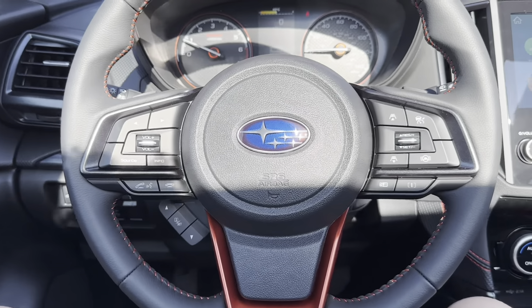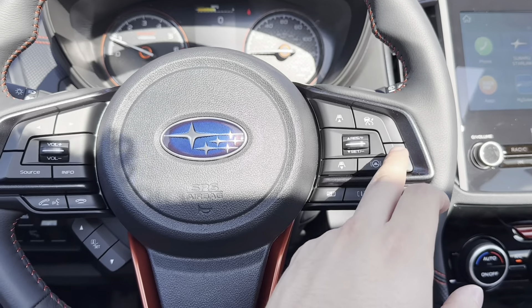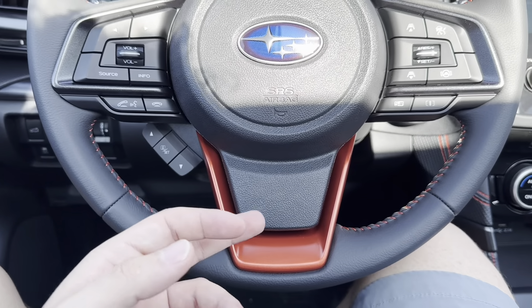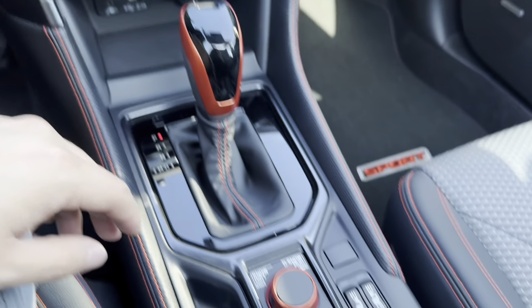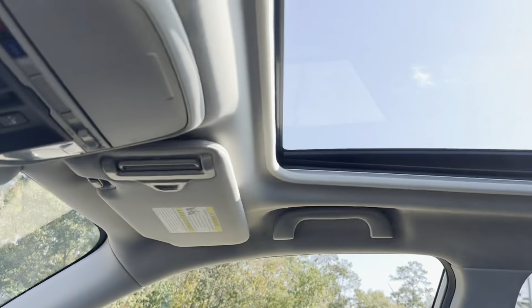Taking a look inside of our Forester, some of my favorite features include our radar cruise control with steering assist, the red accents we get on our steering wheel and gear shift, as well as our X-Mode control, our heated front seats, and last but not least that very large sunroof we get up top.